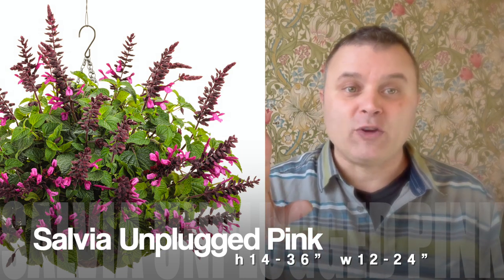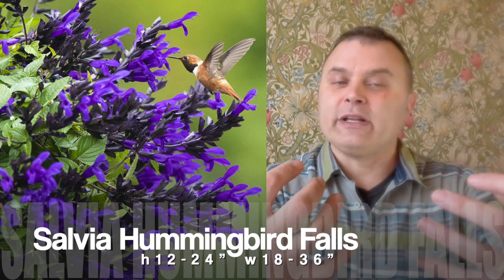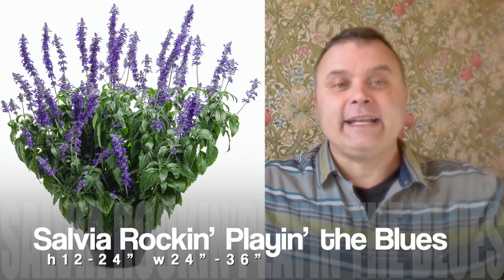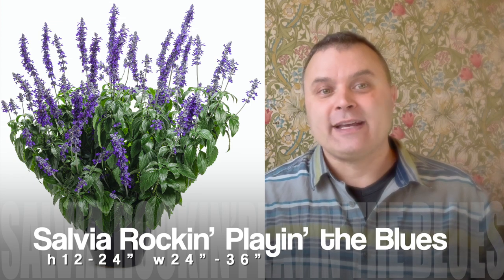Next up are the salvias. The smallest one we carry is the Cathedral Series — I'm not going to put that in the one-pot wonder category, although it makes a great centerpiece. It usually holds up better with more things in the pot. But if you move into the Unplugged Pink, that's a nice big full one and you only need one of those. The Hummingbird Falls is another one that can really fill out. And if you really want something big and giant, you'll be happy with the Rockin' Blues salvia from Proven Winners — very, very large. Salvias tend to need more water when they're that big, but fortunately if you only have one in the pot it's a little less stress.